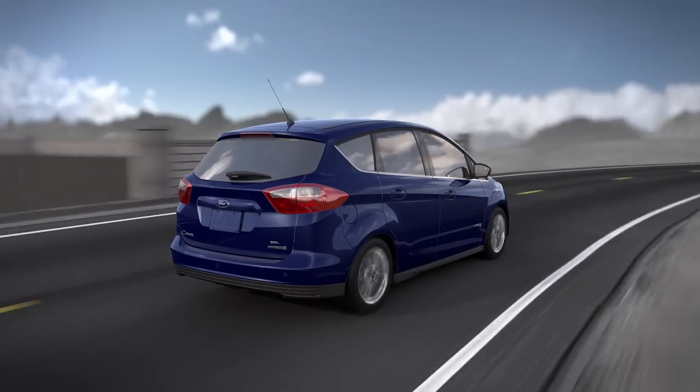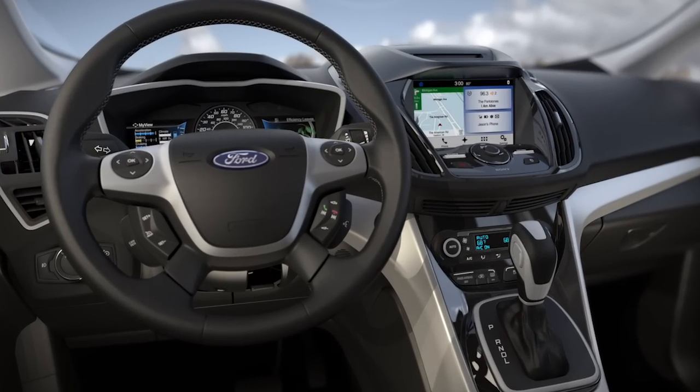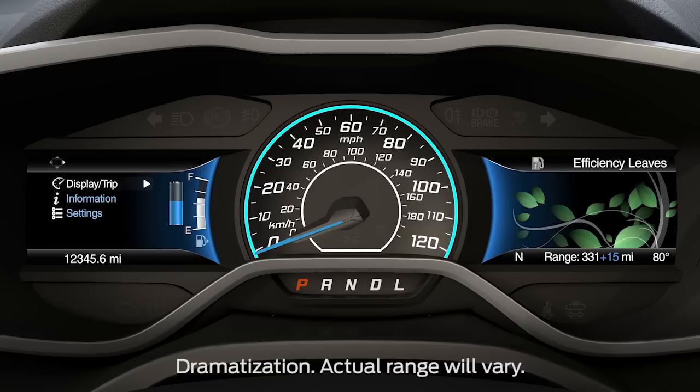Did you know that your plug-in hybrid electric vehicle is equipped with unique screens that are designed to help you monitor and improve your electric range? Let me tell you about them.